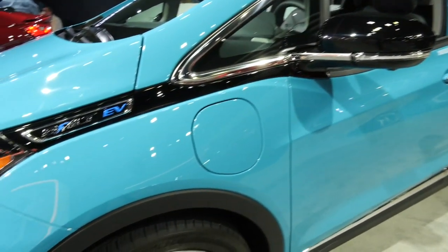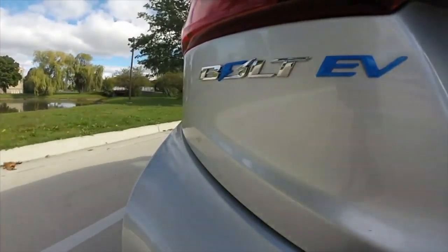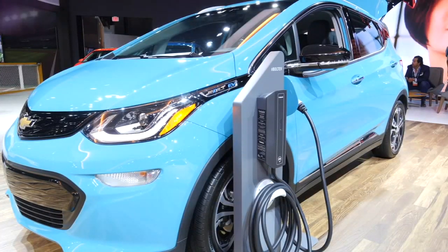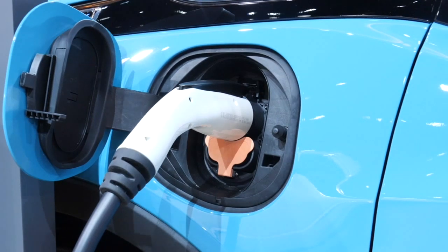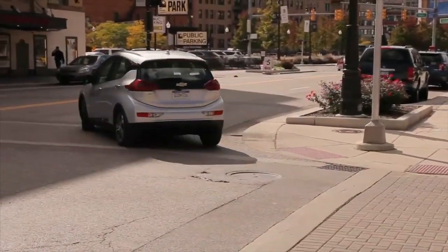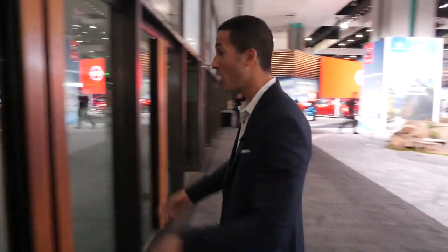Chevy didn't stop innovating there. The 2020 Bolt EV electric is more efficient than ever — range increased by about 21 miles, from 238 to 259 miles. That can get you almost as much as a regular gas-powered car, eliminating range anxiety. The fast-charge function allows you to fully charge the battery in just a few hours. With electric, you have that power right at zero. So aside from being environmentally friendly and not needing gasoline, you get better power and performance. Looking is one thing, driving is another — let me take you from L.A. to Houston for something special at the Houston Auto Show.